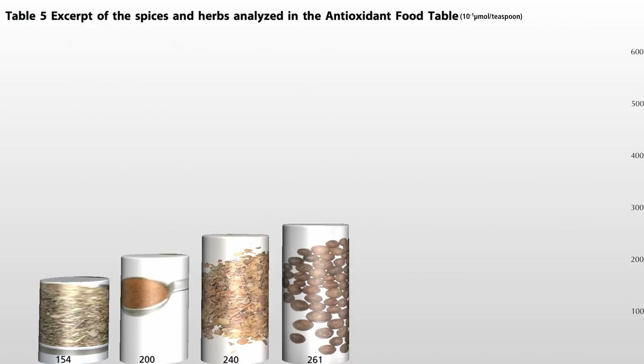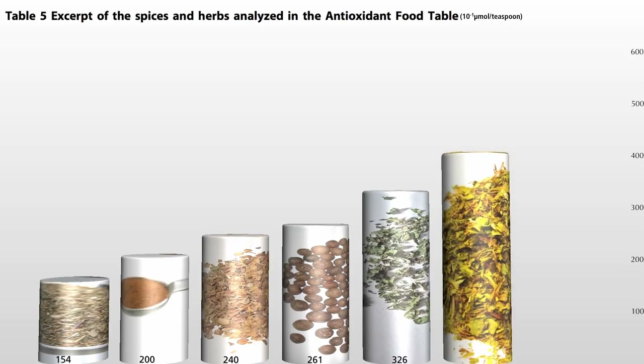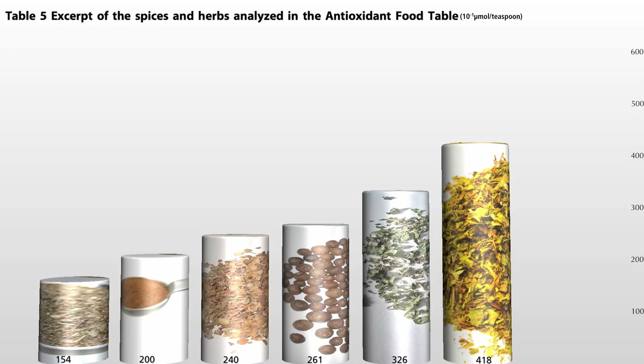Next, allspice. Then dried lemon balm, which makes a really nice tea — I used to grow it in my garden. And speaking of tea, dried peppermint. Try sprinkling dried mint on salads, focaccia, tabbouleh — it goes well in Indian dishes too. Always a good idea to have some around.